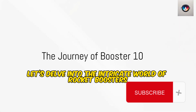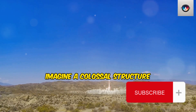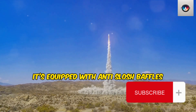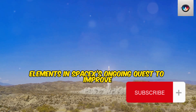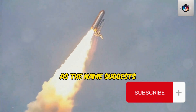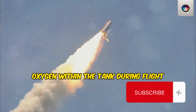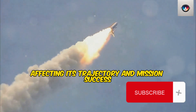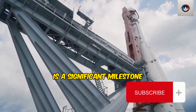Let's delve into the intricate world of rocket boosters, specifically Booster 10. Imagine a colossal structure — a liquid oxygen tank within Booster 10. It's not just an ordinary tank; it's equipped with anti-slosh baffles. These are crucial elements in SpaceX's ongoing quest to improve stability and performance. Anti-slosh baffles are designed to prevent the sloshing of liquid oxygen within the tank during flight, which could otherwise lead to destabilization of the rocket, affecting its trajectory and mission success. So the installation of these baffles in Booster 10 is a significant milestone.